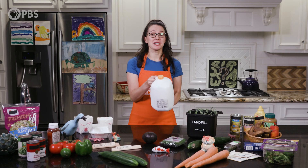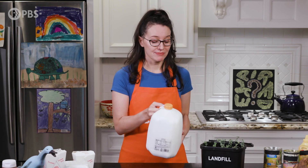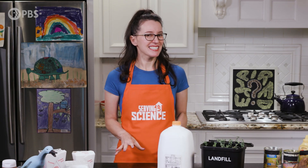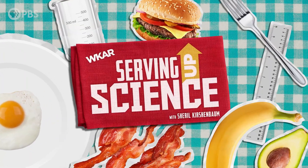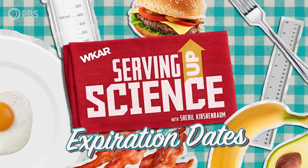Have you ever taken some milk from the fridge and noticed it's past its sell-by date? It looks okay. The sniff test suggests it smells okay, but is it? I'm Sheryl Perschenbaum, and on this episode of Serving Up Science, we're taking a closer look at the dates on our food labels.